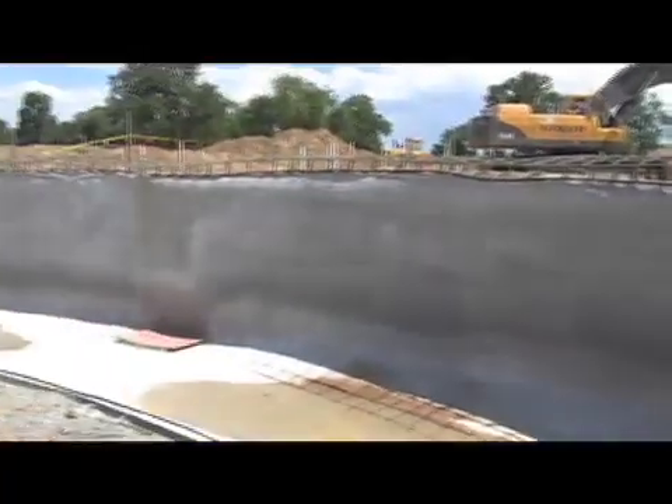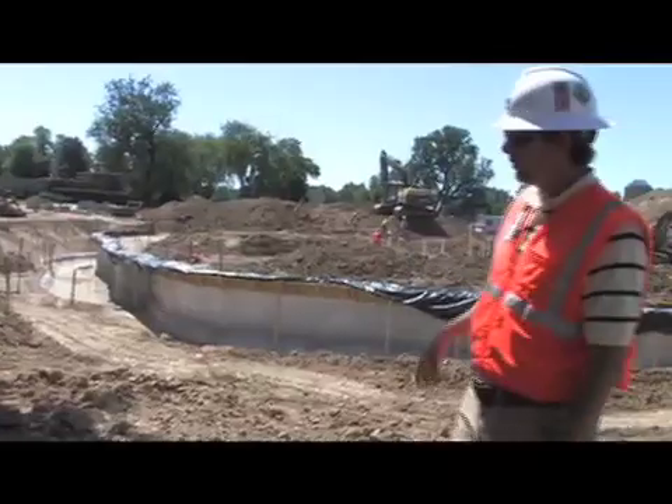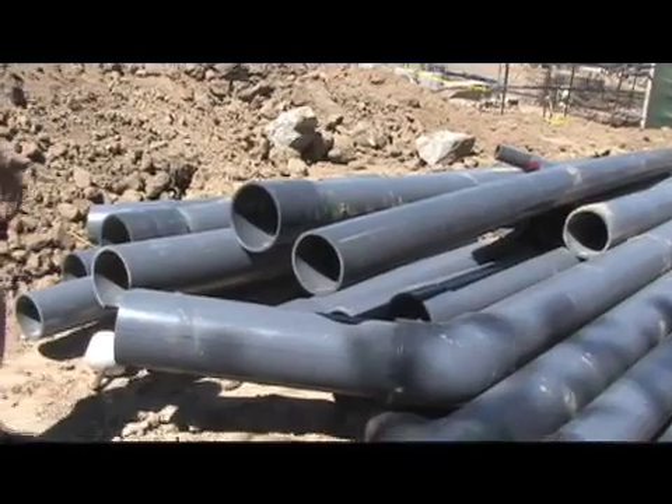So here's where we start. This is one of our large pools. This is what we call Pool E. How do we get water from Pool E back to the filtration center? Well, this is where we start.